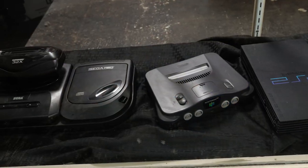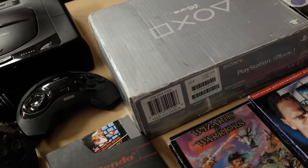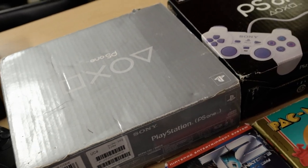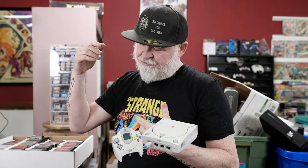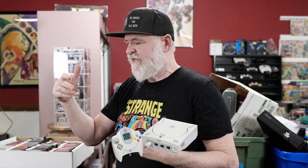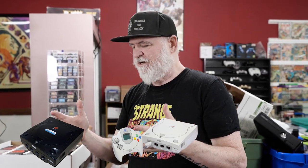The 32X, which is the part that clicks in to do 32-bit games, is another $130. Dreamcasts are $120 to, if you have the sports edition, up to $300 — maybe even $500 if you've got it in the box. Jungle Green N64 is $150 to $180, not in box. There is a lot of money in video games.